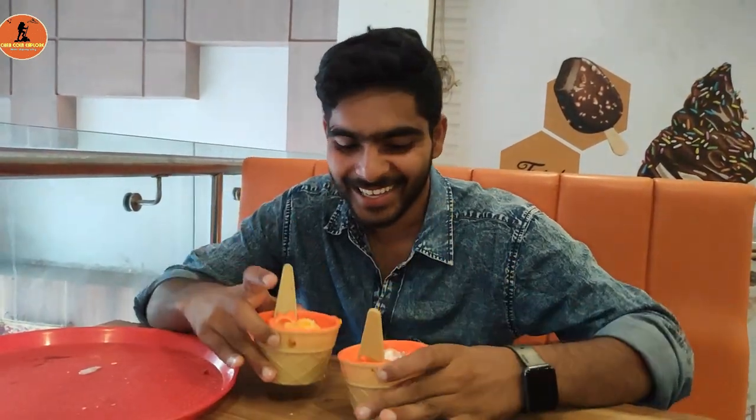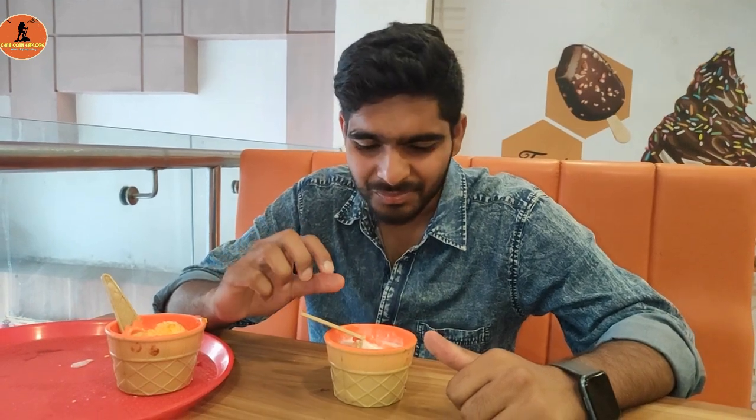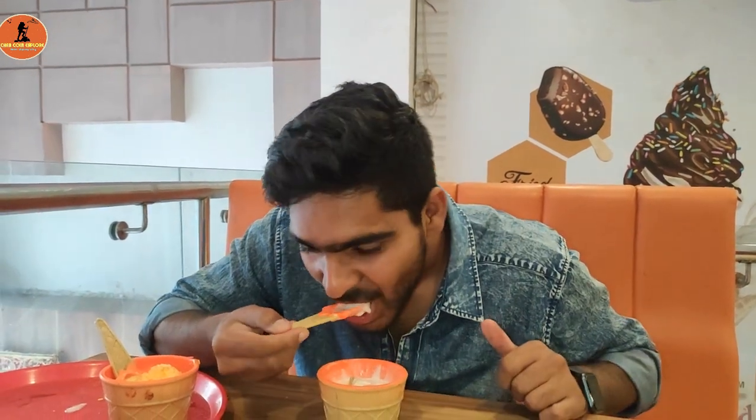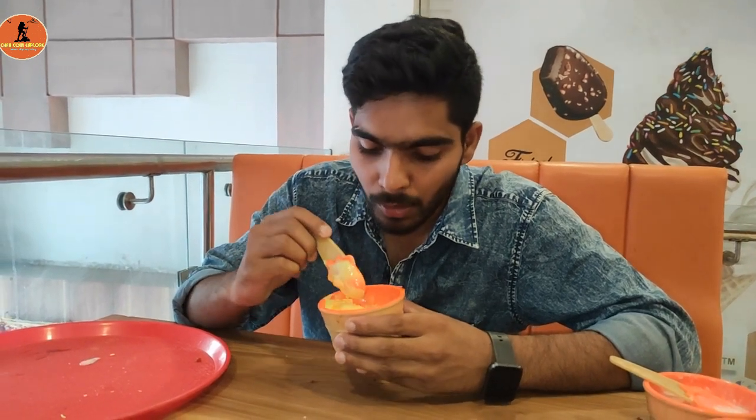Finally, two ice creams remain. I choose Spicy Guava Ice Cream first. The tropical flavor of guava with a hint of spiciness creates a unique experience. Personally, I did not find it impressive because the intensity of the spice is a bit high. If you enjoy guava and appreciate a touch of spiciness, then you can give it a try. Lastly, I am ending this Thali with Mango flavor ice cream. It has a rich and creamy taste with a pronounced sweetness. The flavor is dominated by the natural sweetness of ripe mangoes, making it a delightful choice.